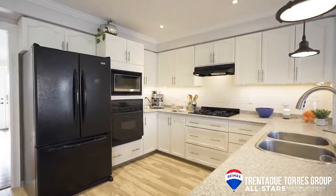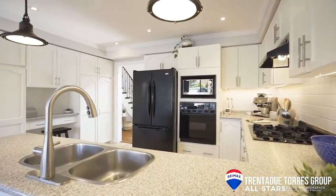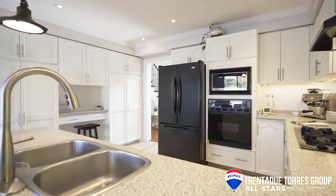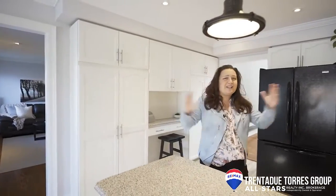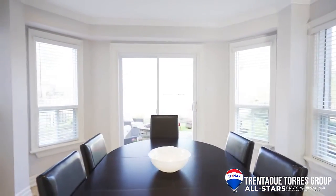From here we make our way into the kitchen which has white cabinetry, gas cooktop and wall oven. It has a wall-to-wall pantry area for tons of storage. The large eat-in breakfast area has tons of natural light pouring in from many windows as well as a sliding walk out to the backyard.